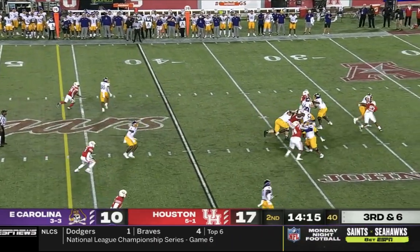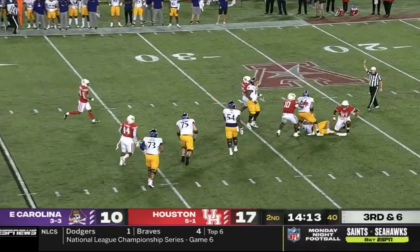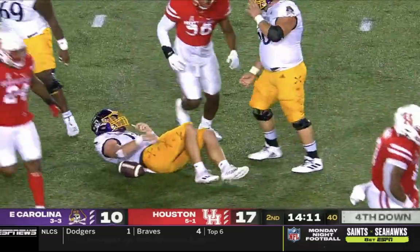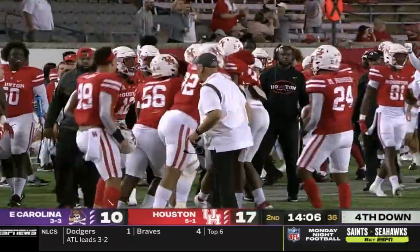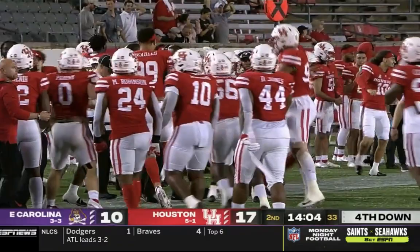Third and six — pressure and he is dropped! Second sack for Houston. Lyus Bell, the junior with two and a half sacks on the year now, gets the stop.